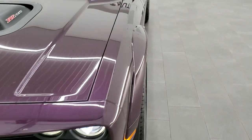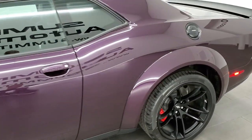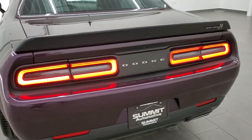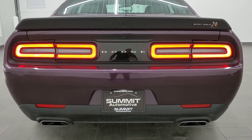We'll check out the tail lamps here as well since we have all the lights on, and then we'll do one more final walk around with the car. That classic Challenger back end.